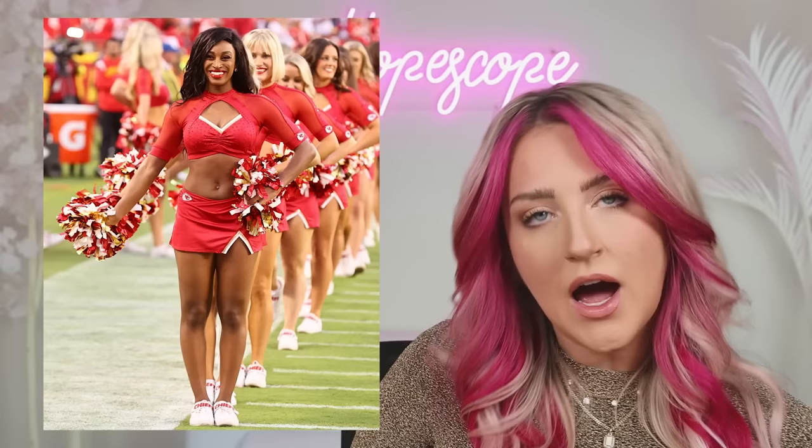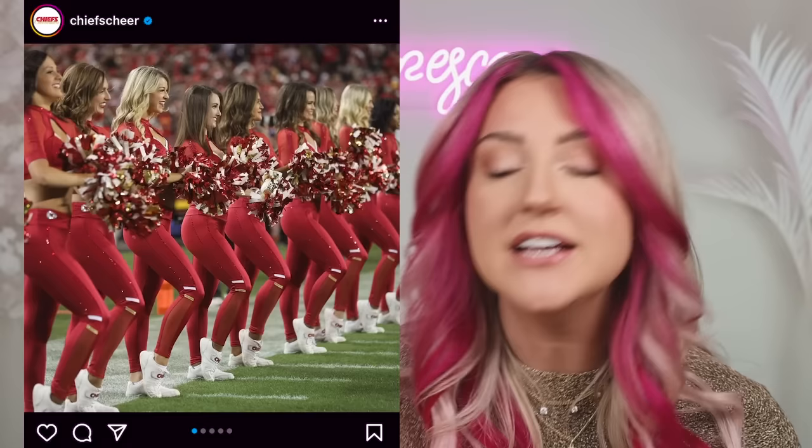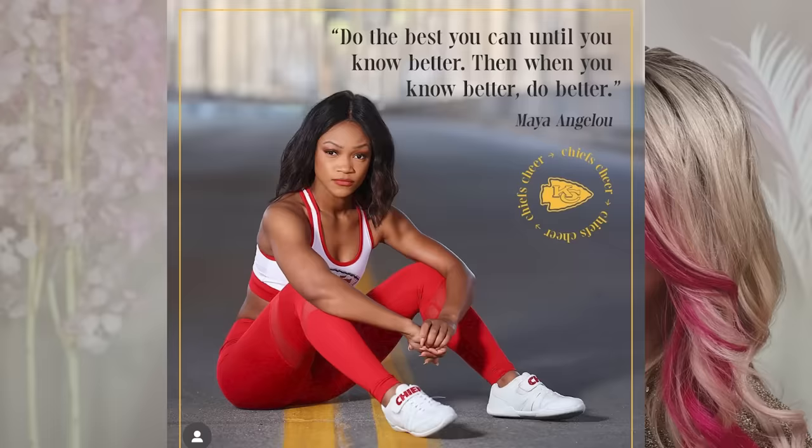Speaking of a lot of red, next up we have the Chiefs. I really like this one — it's cute, it's flattering, it looks very functional. The little rhinestone details are super cute. The Chiefs do a legging moment sometimes and it works — all red leggings. I think I like the sneakers too, they've got the little Chiefs logo on the front. Let's give it an A.